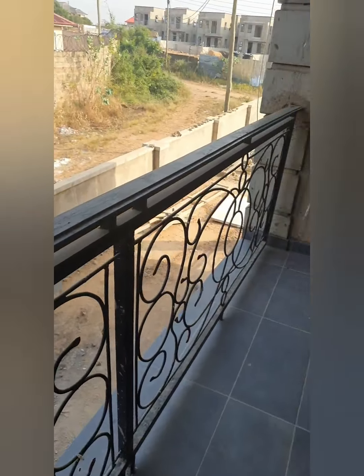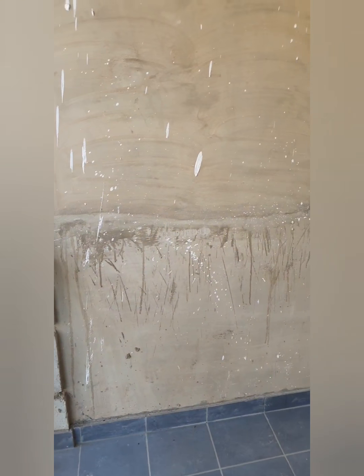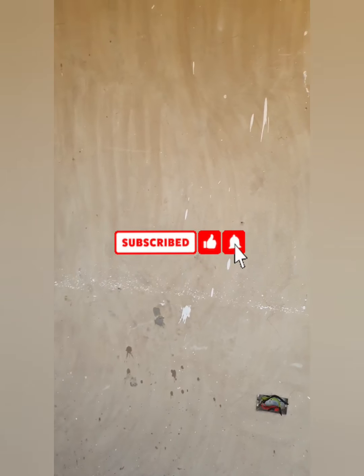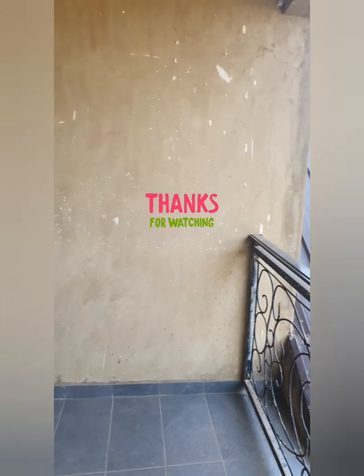Thank you so much guys for sticking to this point in the video — I really appreciate you. If you haven't already done so, please hit that subscribe button, remember to like the video, and comment down below. Until the next one, have a blessed day, bye!